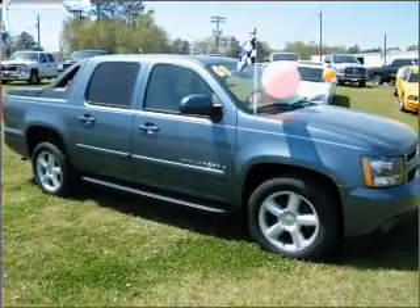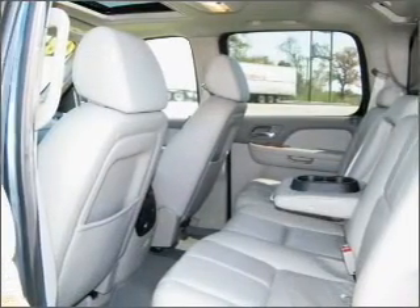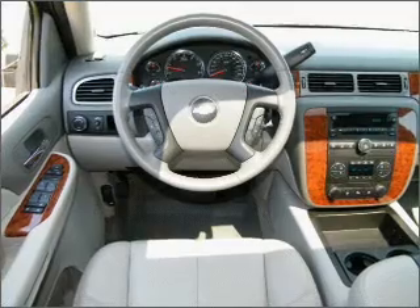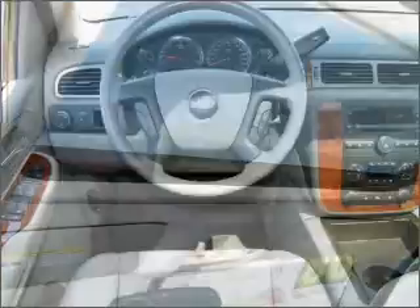It comes with an AM FM stereo and gives you peace of mind with its safety features, including fog lights and more. We would love to talk to you more about this Avalanche. Please contact us for more information.